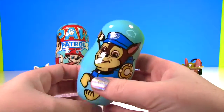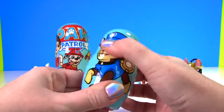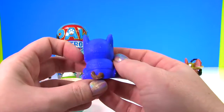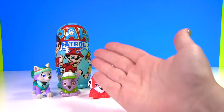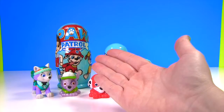Here's Chase wearing blue - what's inside? Hey, I see more blue - it's Chase as a super pup! Well, let's give him a good squash and a good stretch. I think we have another toy surprise coming - Fizzy whizzy bo busy bop!